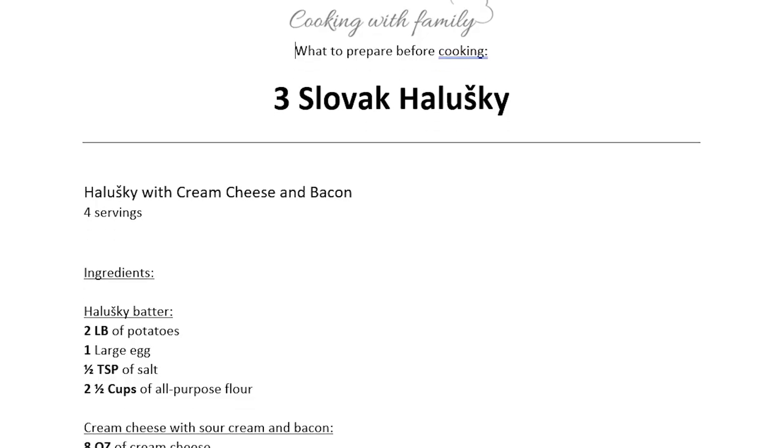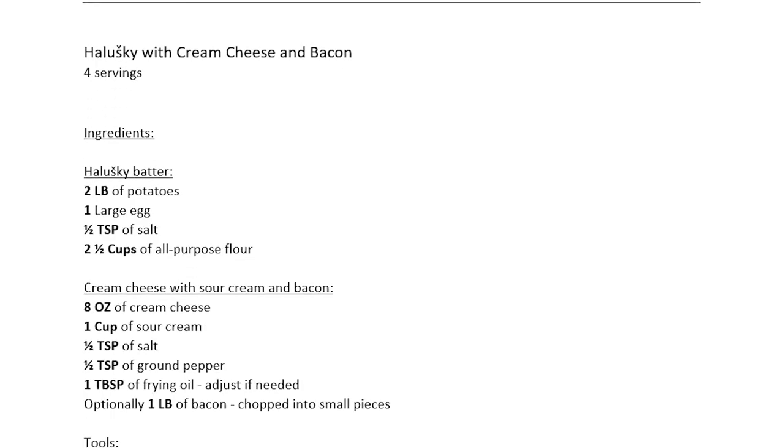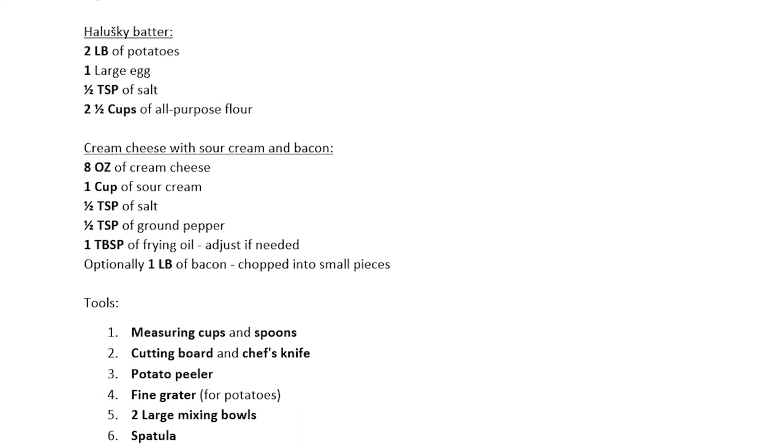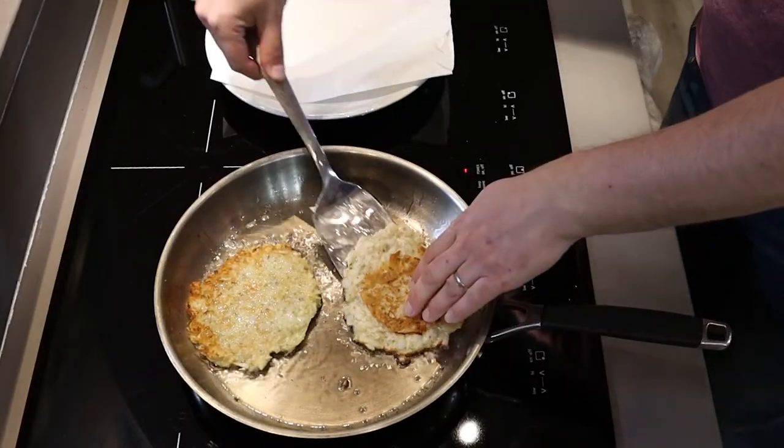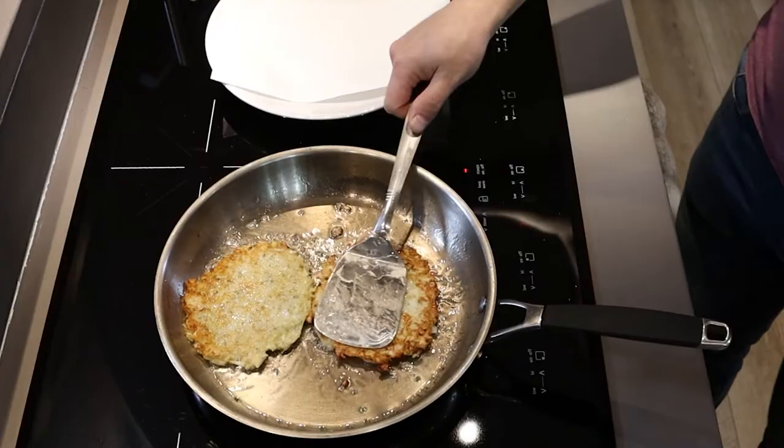Now let me tell you a little bit about how it works. About a week before class you will receive a preparation list which includes which ingredients need to be prepared, which tools need to be prepared, and what steps need to be taken. You will of course also receive the full recipe. On the day of the class you will get a chance to cook with me side by side, and I will be there to answer any of your questions and guide you to make sure that you reach perfect results.